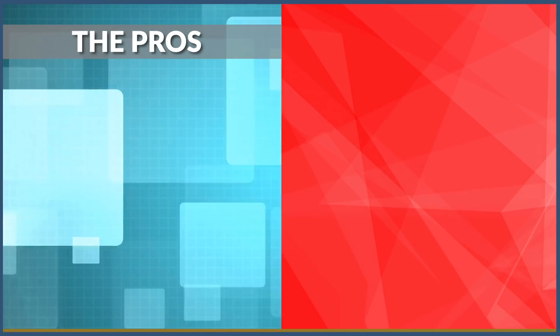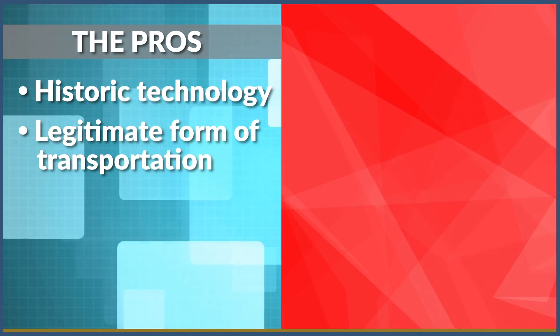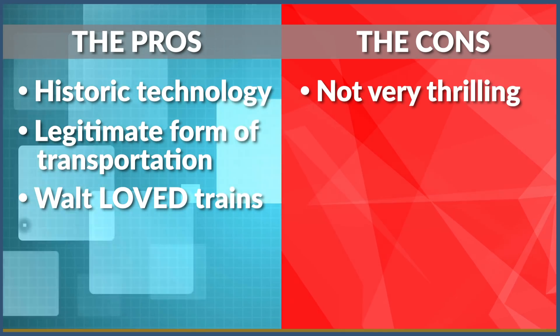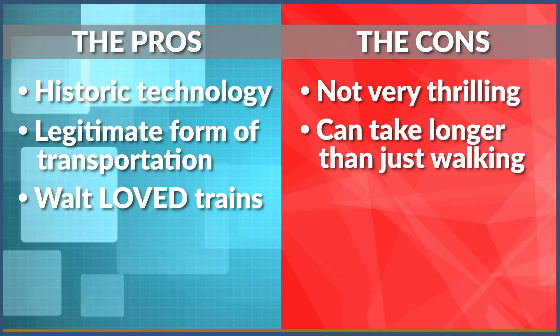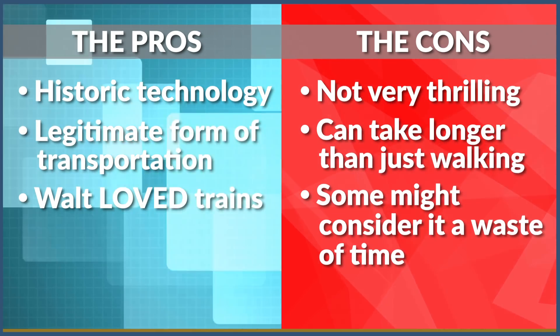Pros: historic technology, a legitimate form of transportation, and Walt loved trains. Cons: not very thrilling, can take longer than just walking, and some might consider it a waste of precious time in the Magic Kingdom.